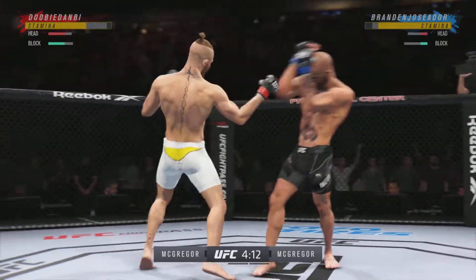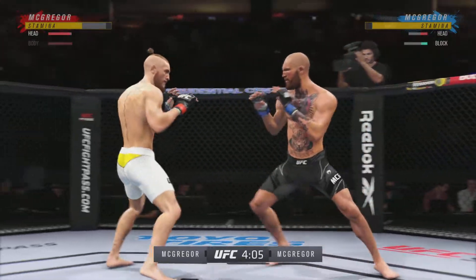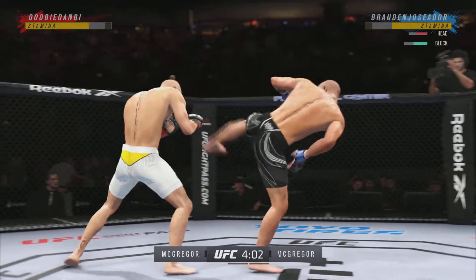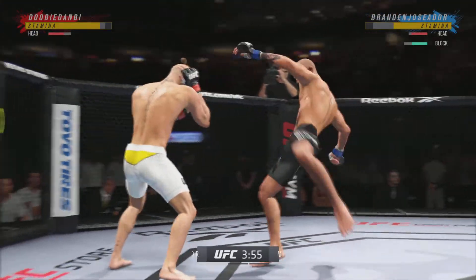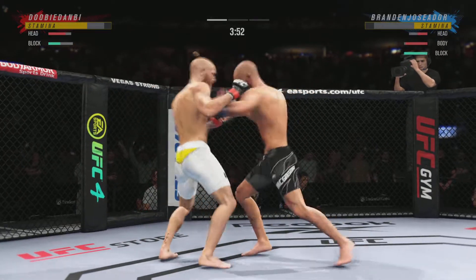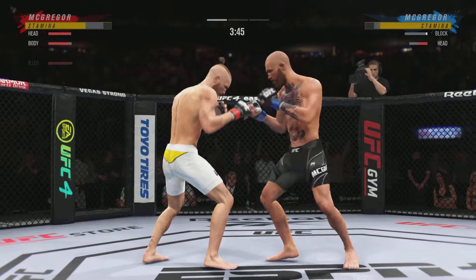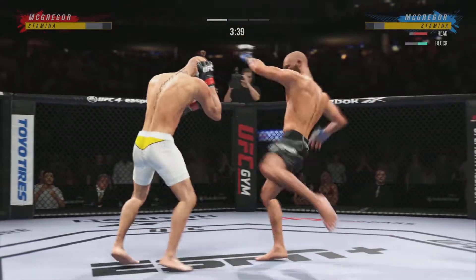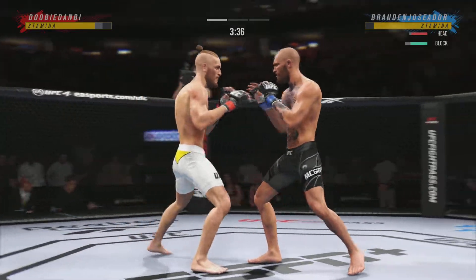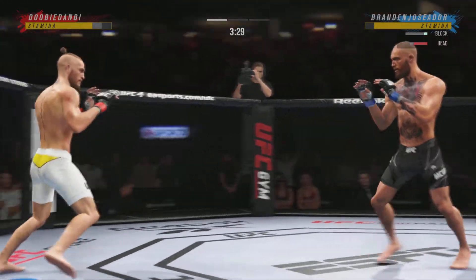Nice job there defensively to raise the guard and prevent any damage. Those hands never leave where they're supposed to be, and if you do that, most times you will block the incoming shot. Striking class is in session. Beautiful punch there — great job landing. What a damaging punch. He is coming out swinging early, no surprise, the aggression on full display. He said he was gonna take it to this guy and that is exactly what he's doing.